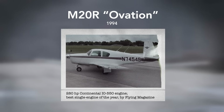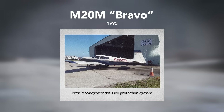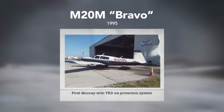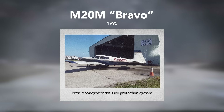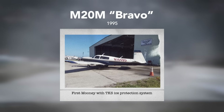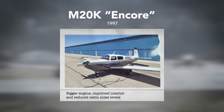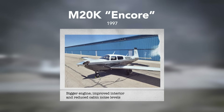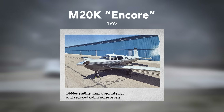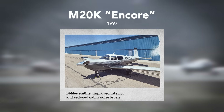The Ovation was named Flying Magazine's Single Engine Plane of the Year in 1994. The following year, Mooney showed an upgraded model of the TLS called M20M, with a more powerful Lycoming 540, and the TKS ice protection system was offered as an upgrade soon after. The M20K Encore was released in 1997 with more horsepower, a higher gross weight, improved interior, and reduced cabin noise. The M20S Eagle, released in 1999, was powered by a 244-horsepower Continental IO-550.